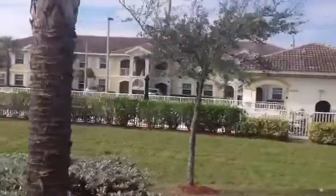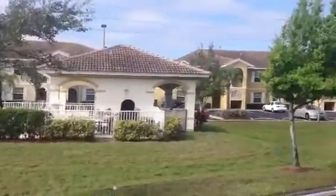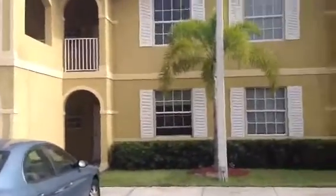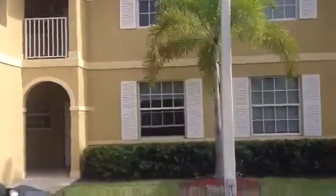Let me give you a quick view of the complex. The complex does offer a nice pool area and cabana. We'll go ahead and head into the unit here and let you see what's available with it.